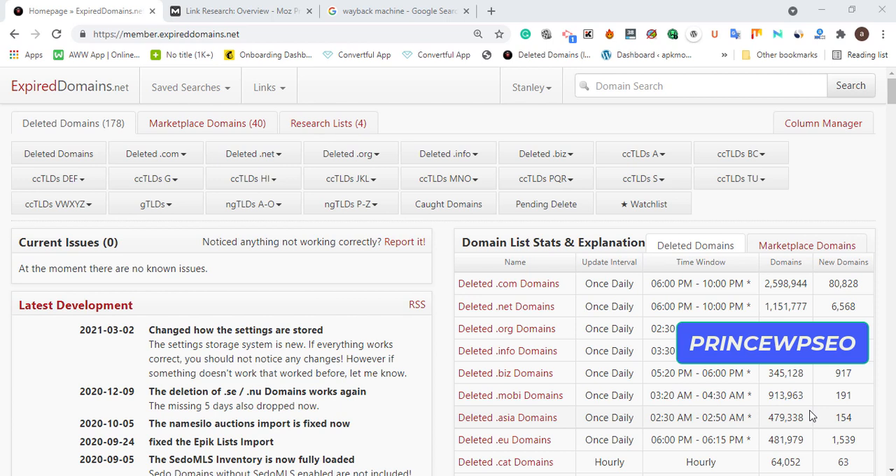Not just Google search — I also advise you to add your website to Bing, as there's a lot of potential there. Now let me show you how to get quality expired domains related to your niche that will skyrocket your website. Go to expireddomains.net.